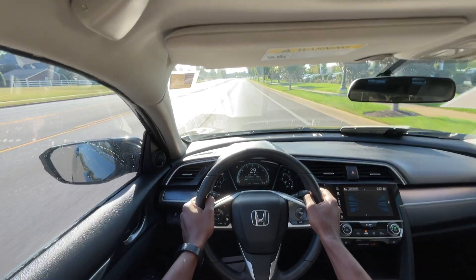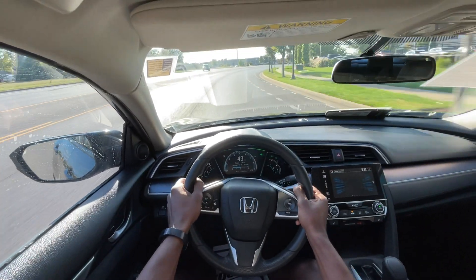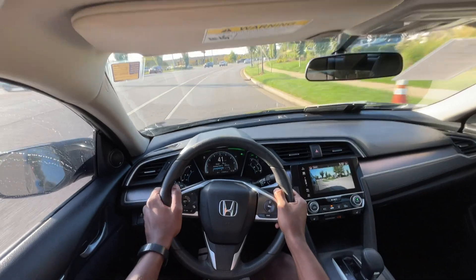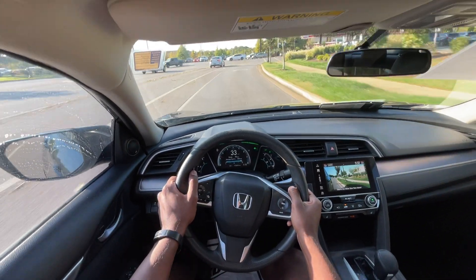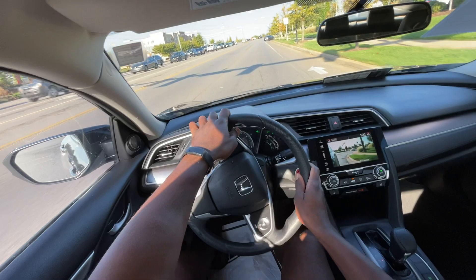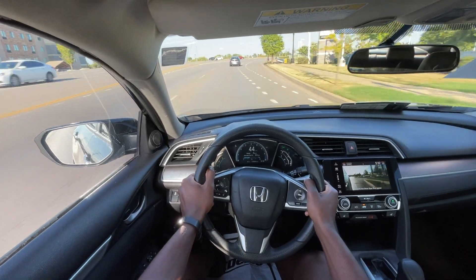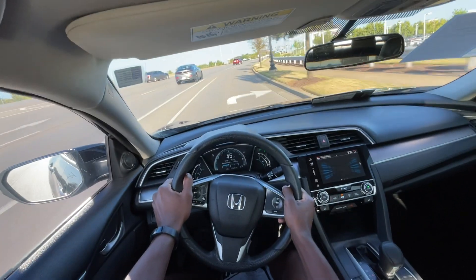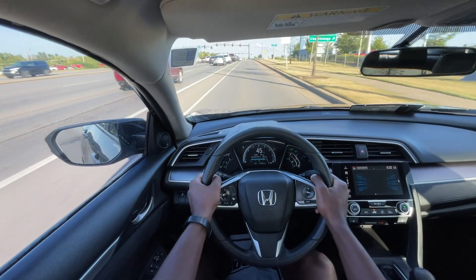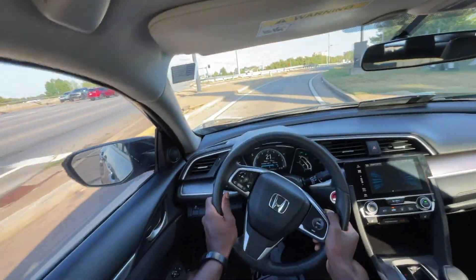Starting the test drive in the Civic, there's just a little bit of shutter from the transmission getting up to speed, but now that it's actually going it's not too bad. We're going to give it a little throttle in sport mode coming out of this corner. I absolutely love the pull you get from this turbo engine — I like it much better than the naturally aspirated 2-liter four-cylinder that's kind of been a secondary choice.